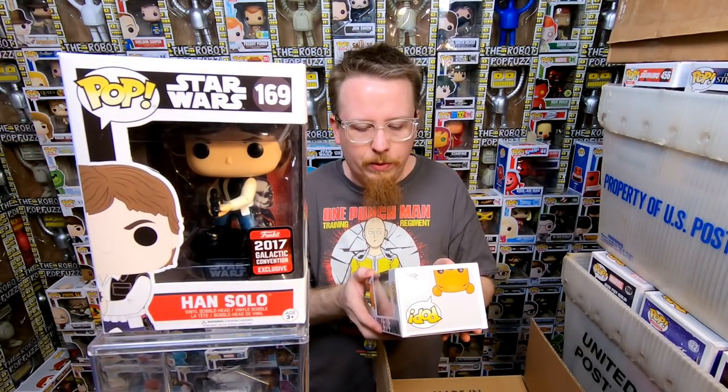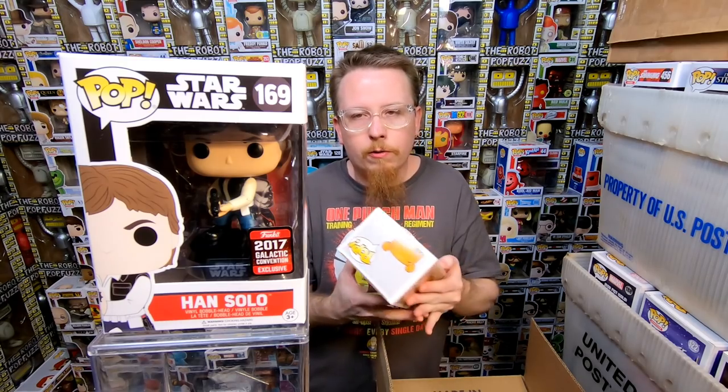We have the Han Solo 2017 Galactic Convention exclusive — I do have that one. Then we have a Flocked Winnie the Pooh, it's a Hot Topic exclusive. I don't remember if I have this one — I sort of think I do, so I'm going to double check. If I don't have it, that's awesome. And if I do, I'm sure someone will be very happy to pick it up.